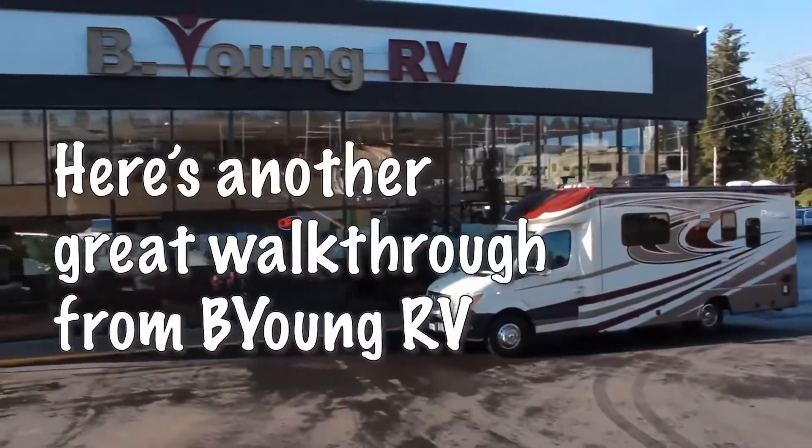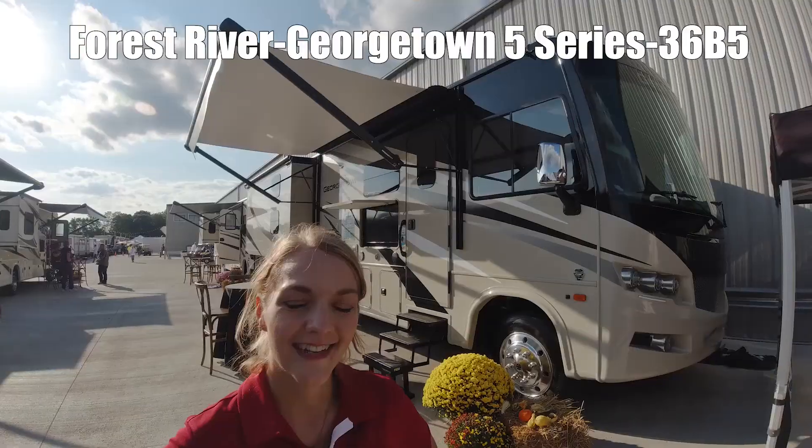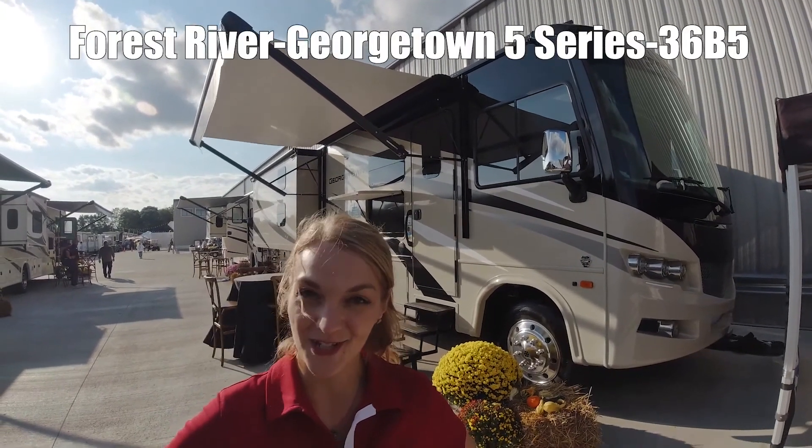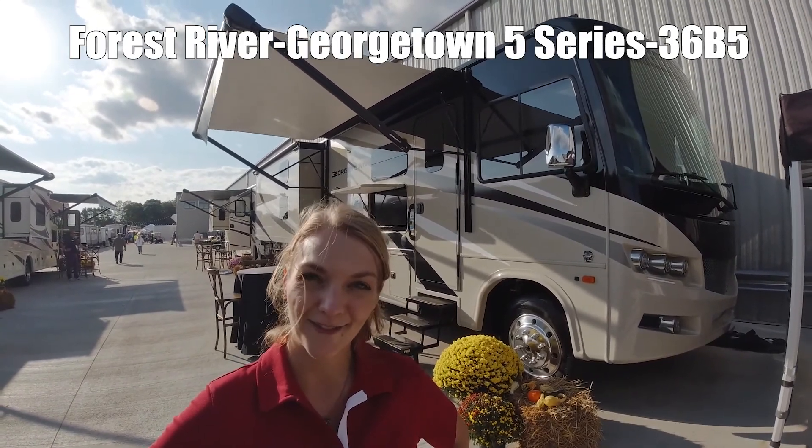Here's a short highlight video from Be Young RV. Be young. Have fun. Hi, I'm Danica and today I'm going to show you the Georgetown GT5 36B5.